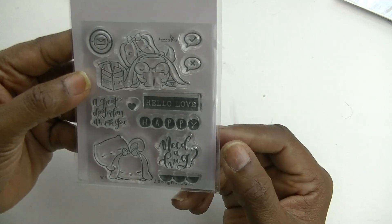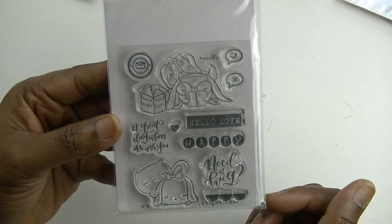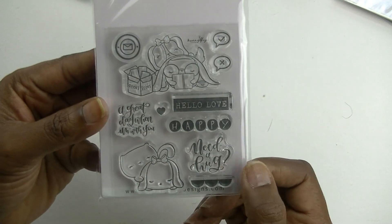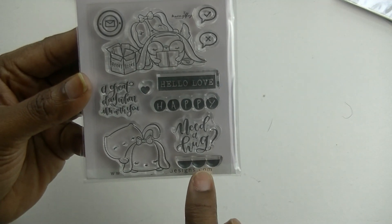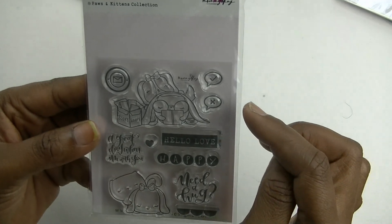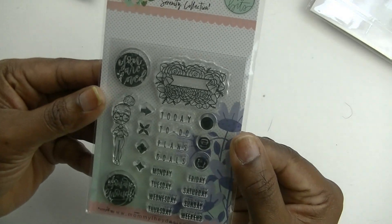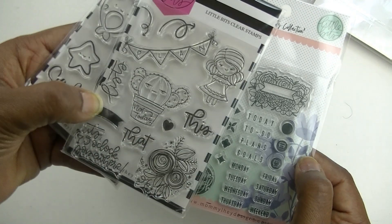Here's one I don't have — it says 'Hello Love,' 'Happy,' has some little puppies reading books, 'a great day when I'm with you,' 'need a hug?' with a little cat and dog snuggled together, some scallop designs, 'Happy,' a little happy mail stamp, and a check and X in a speech bubble. Cute — I don't have that one.